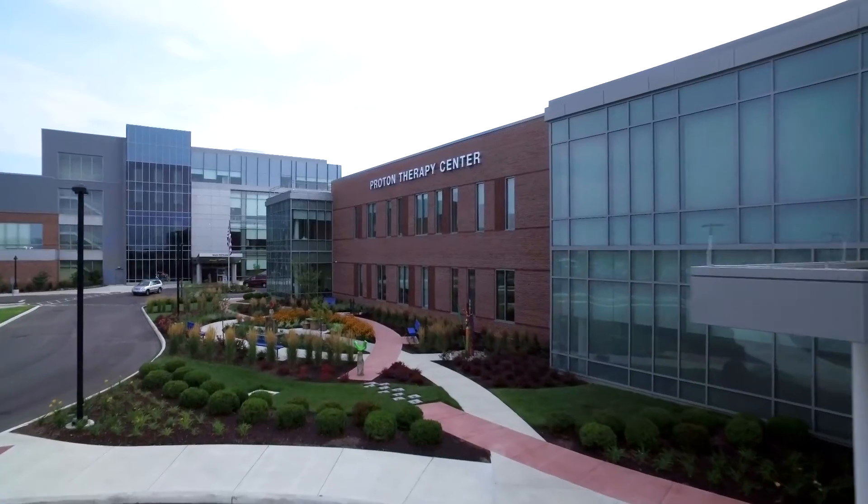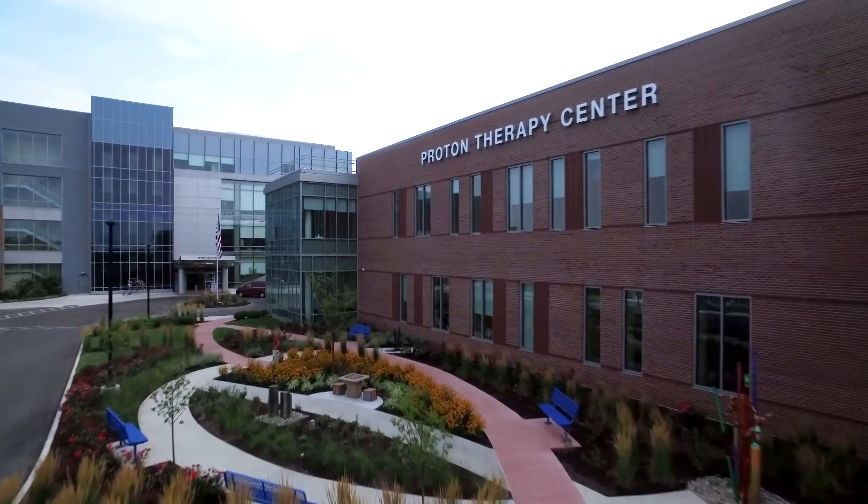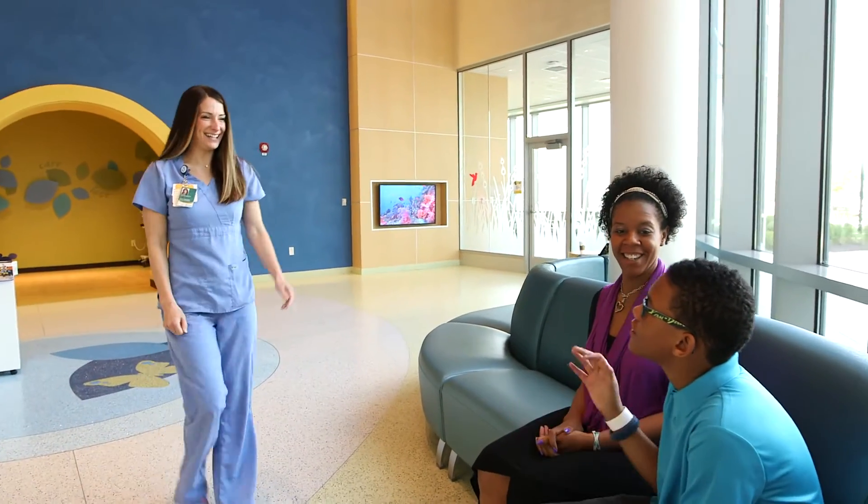It's wonderful for our city, for our patients. People will be coming here from other places. It represents really the ultimate in collaboration. The $120 million investment will provide more effective, targeted Proton treatments to cancer patients of all ages.